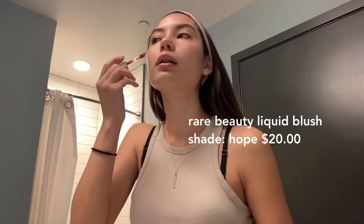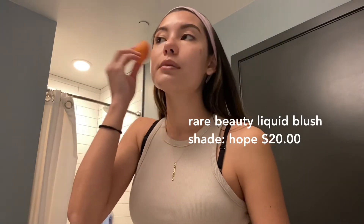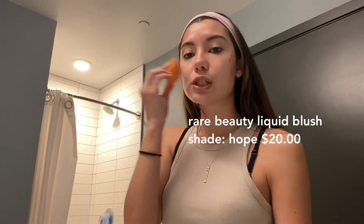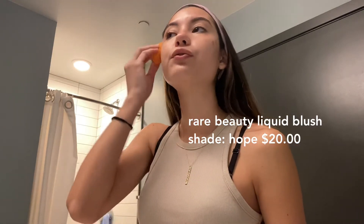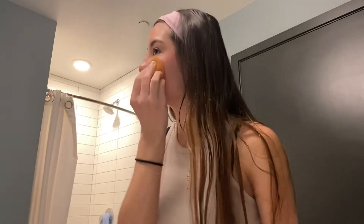Next I want to add just a little bit of color to my face, so I'm going in with a very light amount of blush. This is the Rare Beauty liquid blush in the shade Hope — it's my new favorite blush shade from them and I definitely want to collect more. I'm just adding a tiny bit on each cheek.